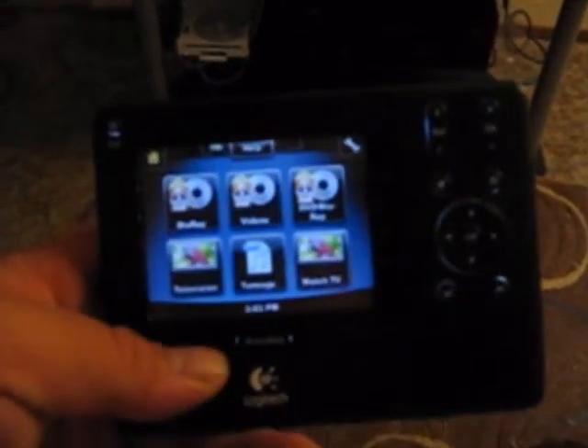And the picture is fantastic. Controlling this system is a Logitech Harmony 1100 touch screen remote.